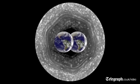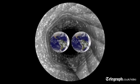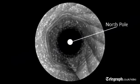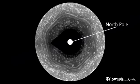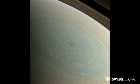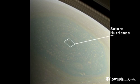It's bigger than two Earths and it's a wandering jet stream, but it's been winter in the north so we have not been able to see what's at the center of the hexagon. But now it's spring, and what we found at the center of the hexagon is a Saturn hurricane.